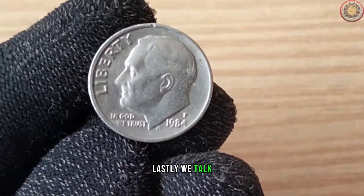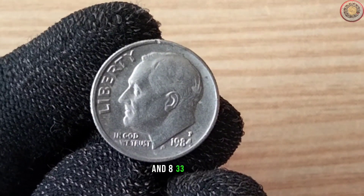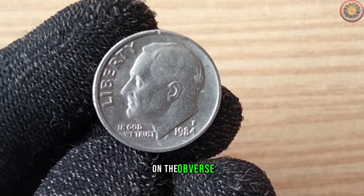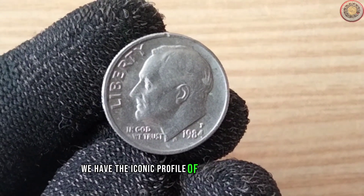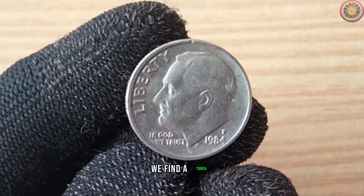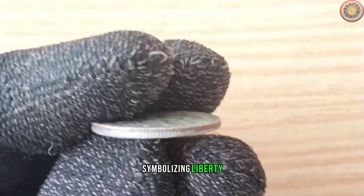The 1984 dime is composed of 91.67% copper and 8.33% nickel, giving it that distinct silvery appearance. On the obverse, we have the iconic profile of President Franklin D. Roosevelt, and on the reverse we find a torch, an olive branch, and an oak branch, symbolizing liberty, peace, and strength.